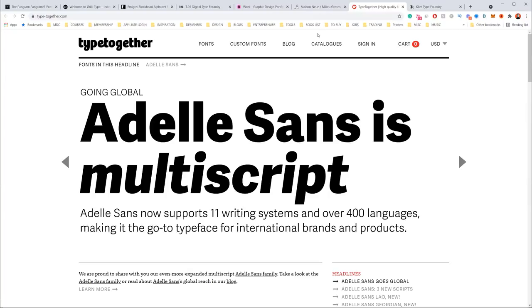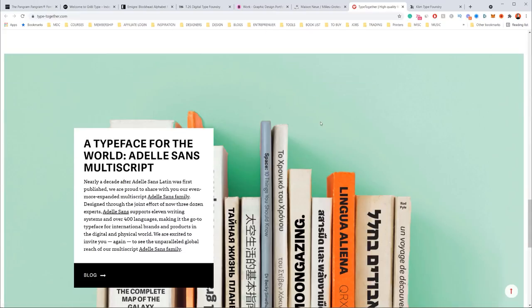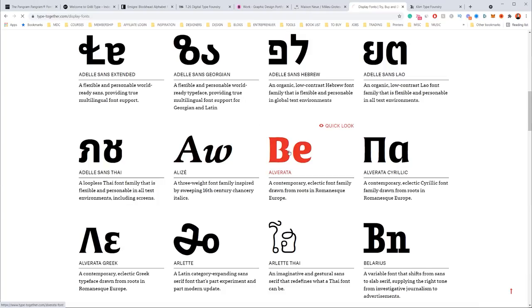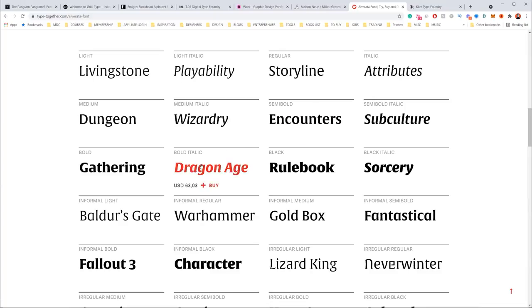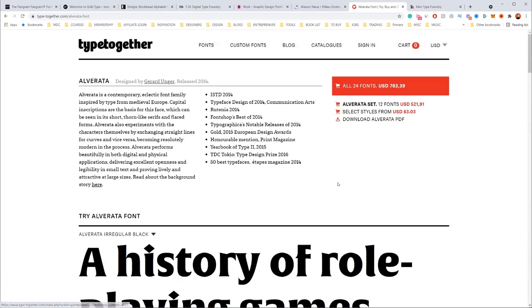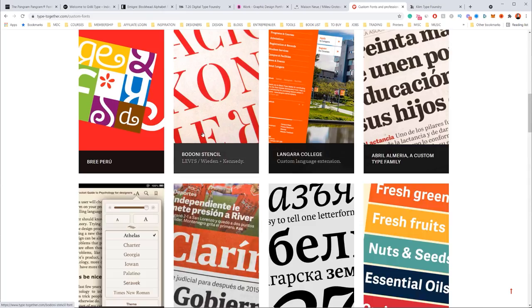Next up we've got type-together.com. They have a mix of different fonts — you can see the catalog and some fonts in use as well. For example, the Alvarata contemporary athletic font family is $700, so a bit expensive, but look at the quality — it just looks amazing. You can buy just one style if you want. They've also got custom fonts and it's good inspiration.